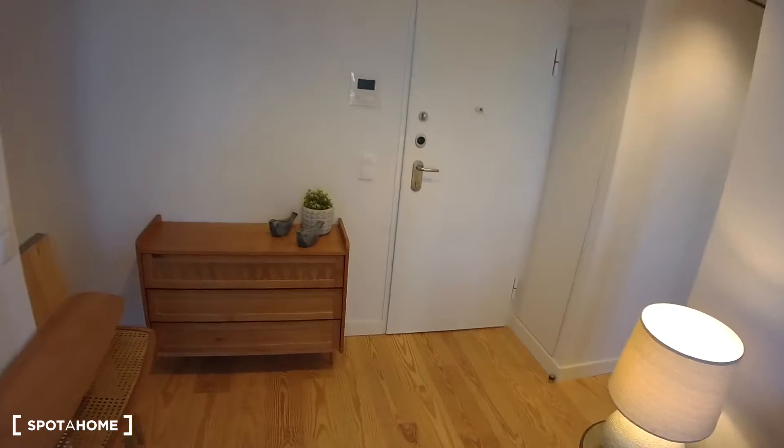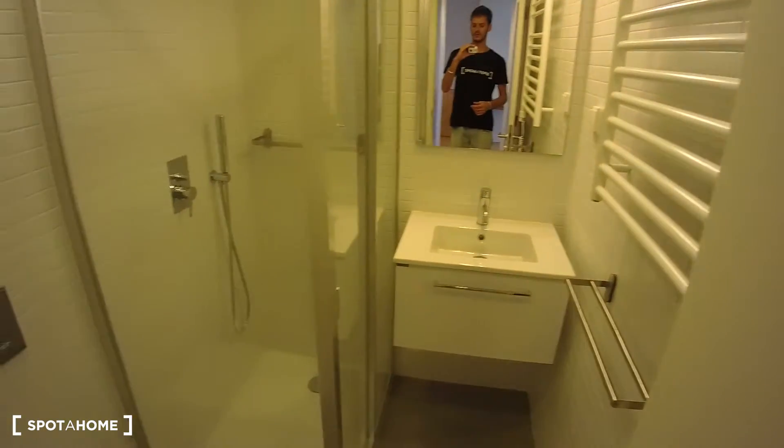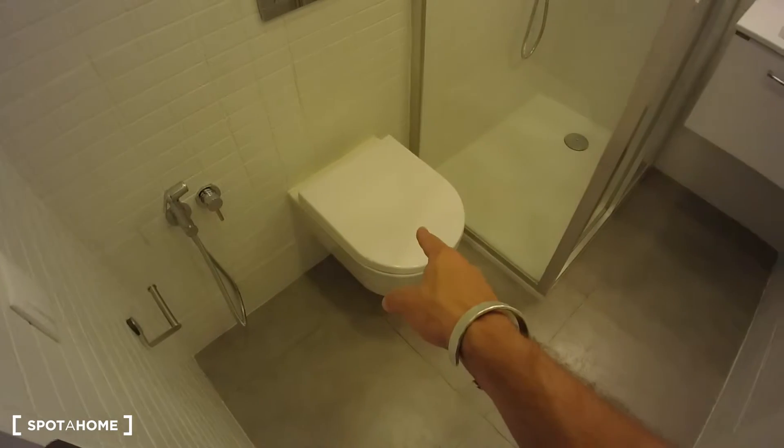This would be the entrance door, whereas here on the right, we first have the bathroom — without windows but enough space for a sink, shower and a toilet.